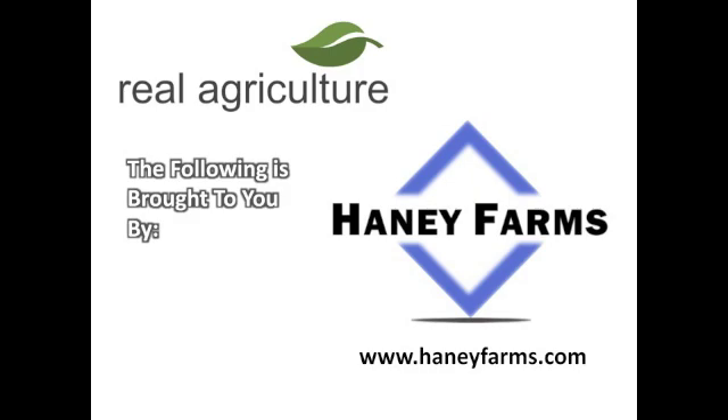If you're looking for wheat, barley, canola, or corn seed this spring, go to HaneyFarms.com.